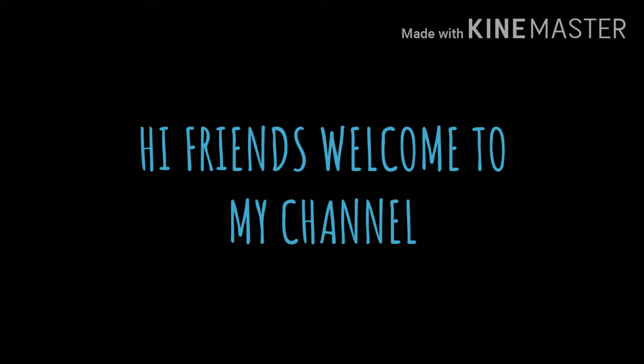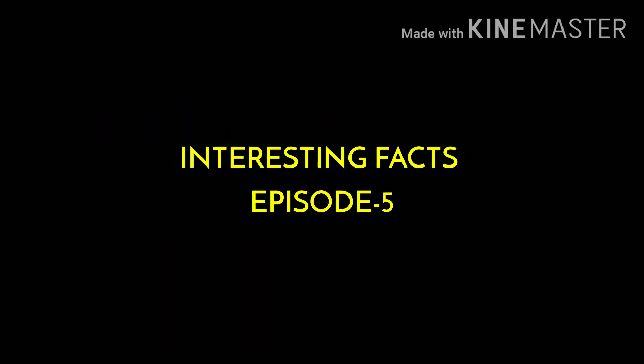Hi friends, welcome to my channel. This is the interesting fact episode 5. You can subscribe to the next video.